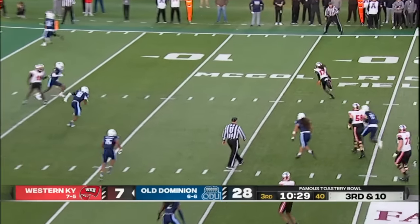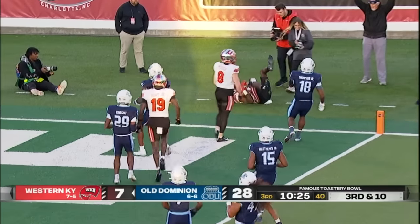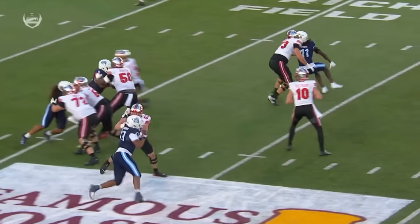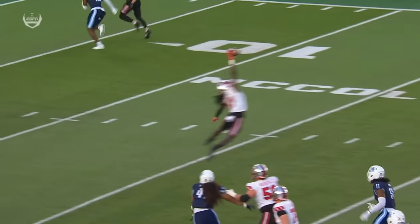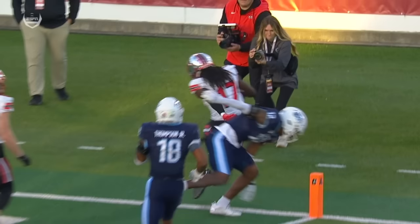Veltkamp stands in there — and another one-handed catch. Dalvin Smith to the end zone. Are you kidding me, Dalvin? He just made the spectacular play look routine. He makes the routine plays routinely. What a pluck.